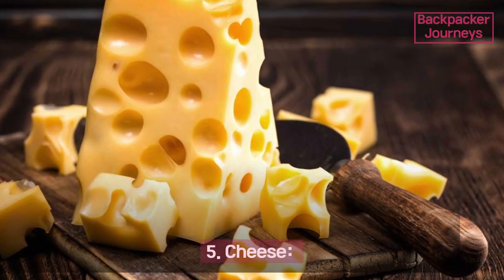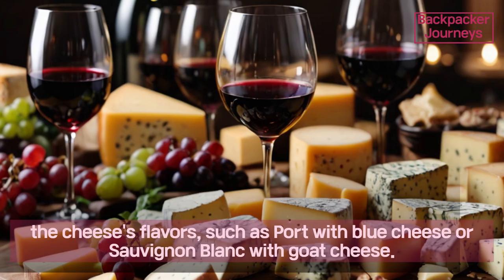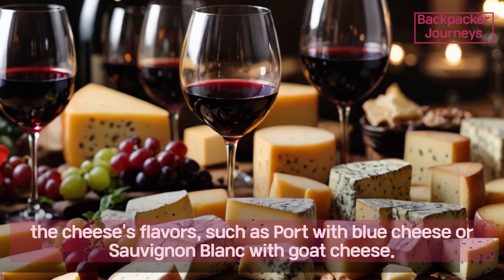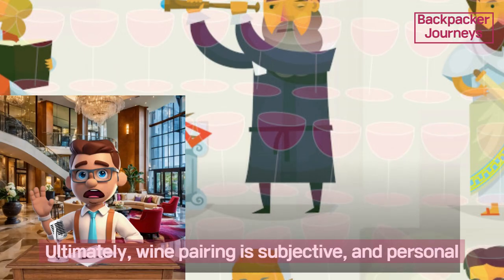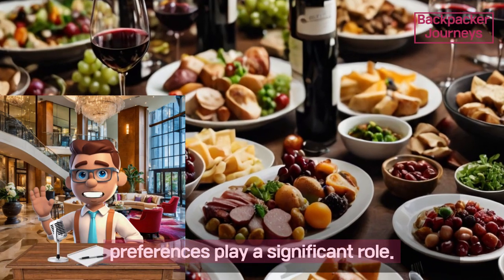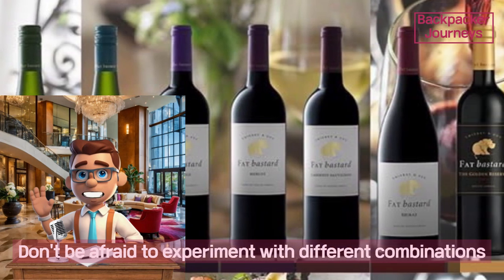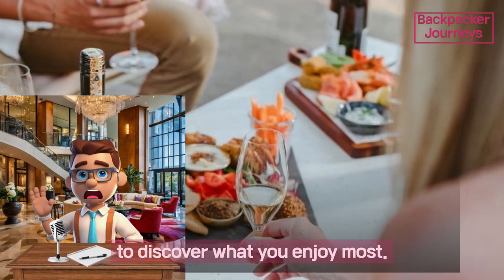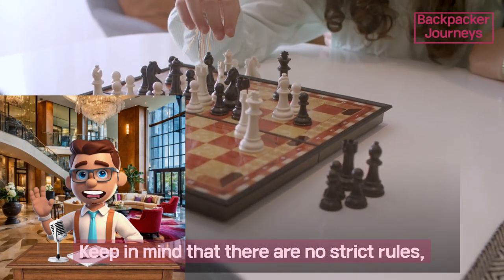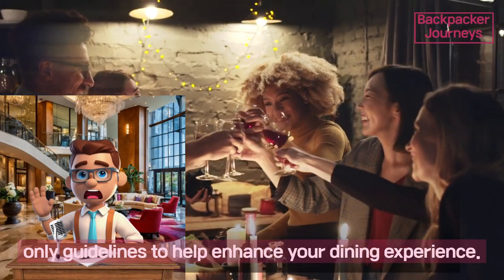Four: spicy food — pair with off-dry or sweet wines such as Riesling, Gewürztraminer, or off-dry rosé to balance the heat. Five: cheese — pair with wines that complement or contrast the cheese's flavors, such as port with blue cheese or Sauvignon Blanc with goat cheese. Ultimately, wine pairing is subjective and personal preferences play a significant role. Don't be afraid to experiment with different combinations to discover what you enjoy most — there are no strict rules, only guidelines to help enhance your dining experience.